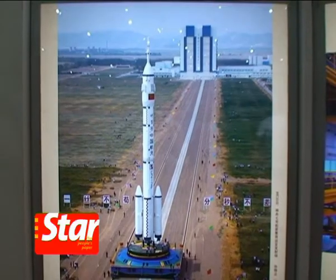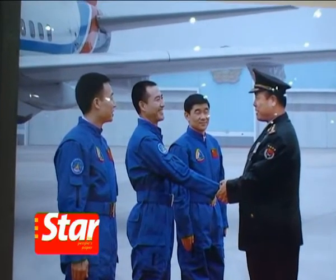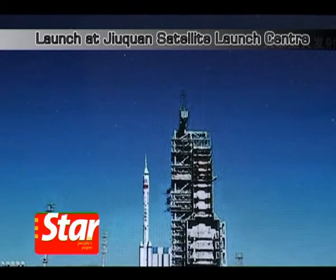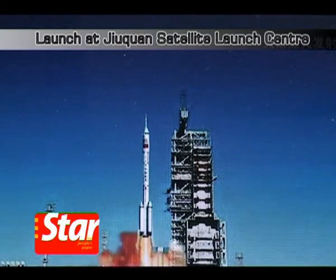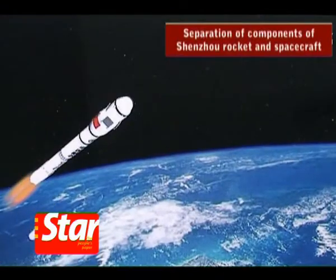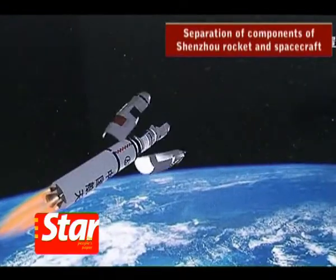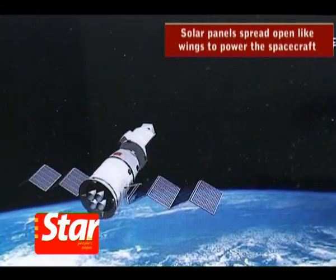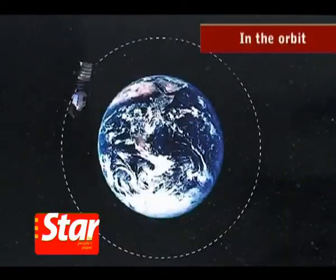Shenzhou 7 was China's third manned space exploration. At the Jiuquan Satellite Launch Center at 9:09pm on September 25th last year, the Long March CZ-2F rocket launched the Shenzhou 7 spacecraft carrying Zhai Zigang, Liu Boming and Jing Haipeng into space. The spacecraft entered orbit and went around the Earth for a day.